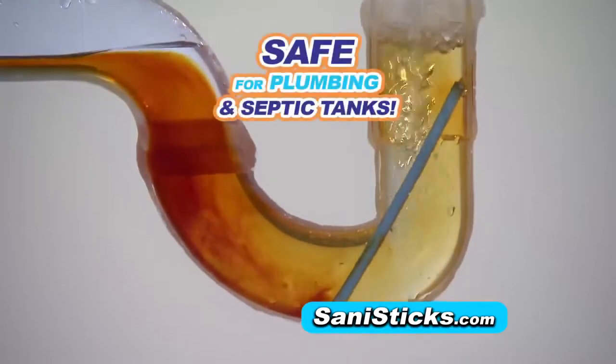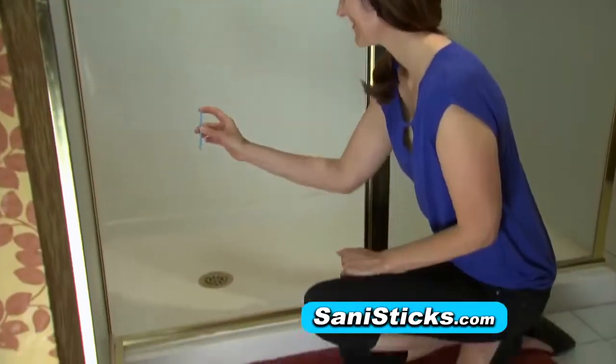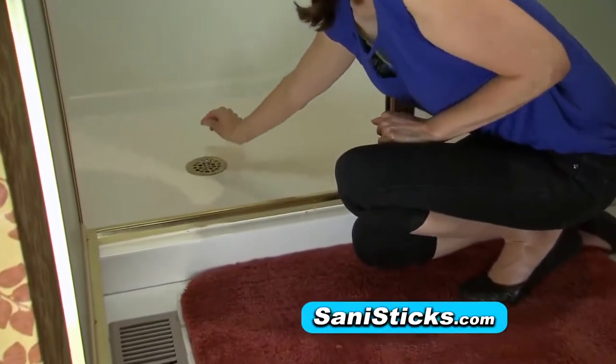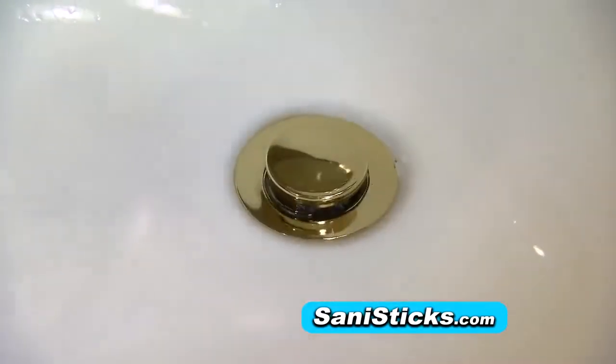SaniStix is 100% safe for plumbing and septic tanks. With three teenage girls in the house, clogged drains were a daily occurrence. But after putting just one SaniStix in each drain, the clogs stopped — and so did my frustration.